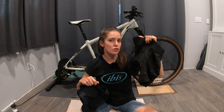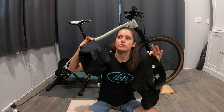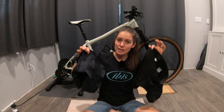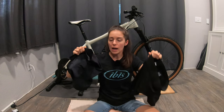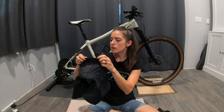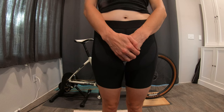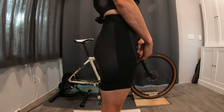I expected to prefer the Shredly, but I actually found that for me personally, the Pearl Izumi was a little more comfortable. I feel like the elastic they use on the waist is very movable — it has just the right balance of support and movability.